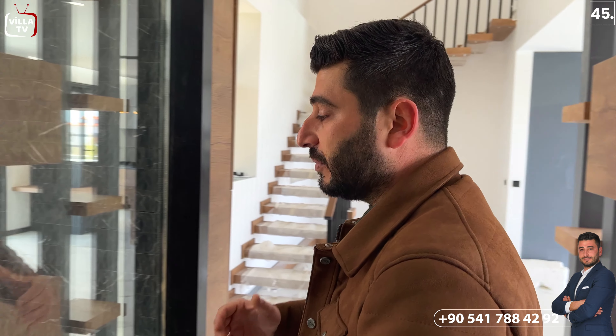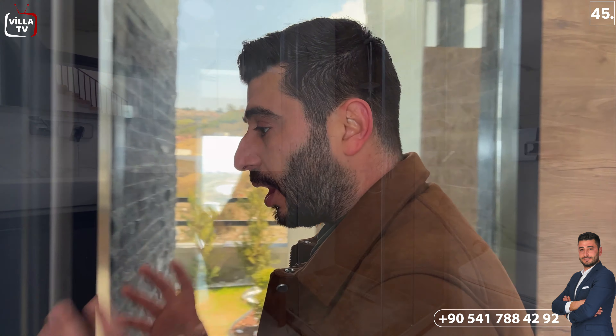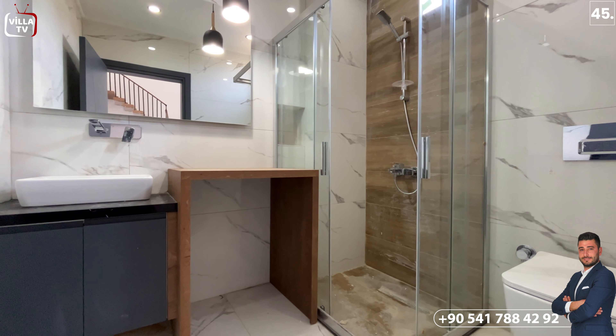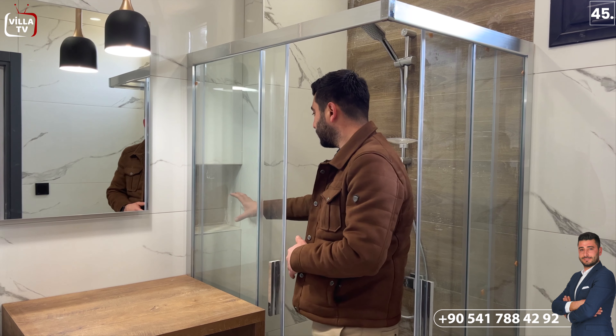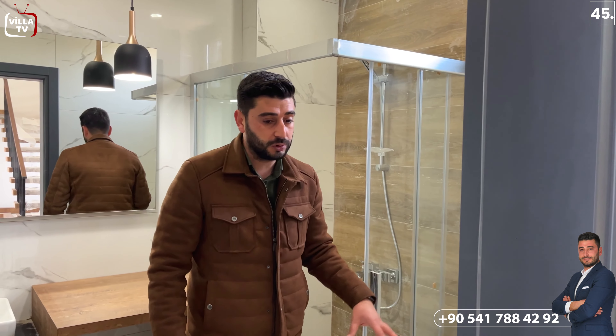Odamızdan çıkar çıkmaz tam karşı tarafımda bahçeyi görebildiğim bu kısımda yüksek bir cam kullanılmış. Hemen karşı tarafıma girdiğimde karşımda bir tane Hilton lavabomuz var. Sağ tarafımda çamaşır makinesi için düşünülmüş bir alan var. Yine bu kısımda nişli bir alan var şampuan koyabilmeniz için. Burada aynı zamanda duş yerimiz mevcut. Bu kısımda da Vitra marka gömme rezervli tuvalet kullanılmış.